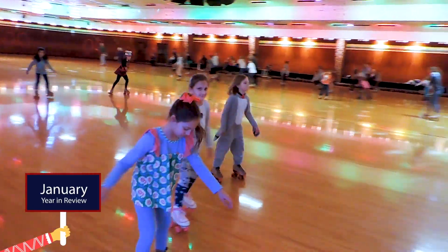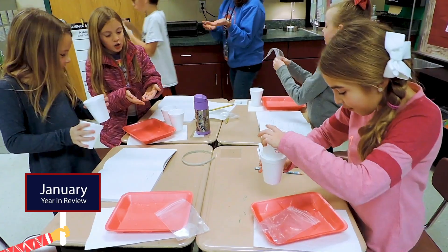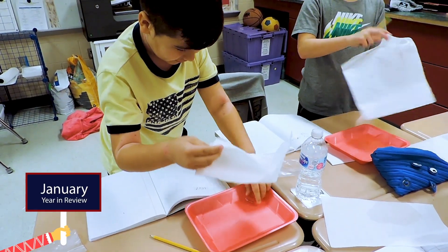Happy New Year from Heritage Elementary. It's back to school, and it's skate night — we're having a great time. Today at Heritage Elementary School, we are doing the ice cube melting challenge, and we have to look at the properties of texture, shape, and color.